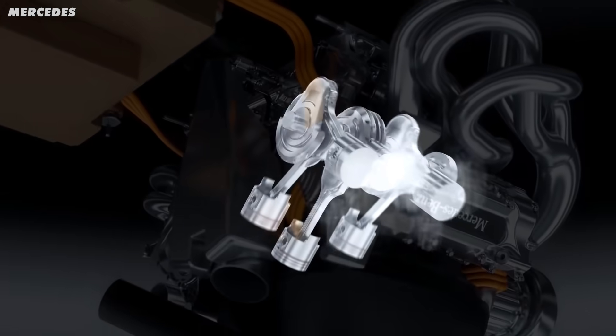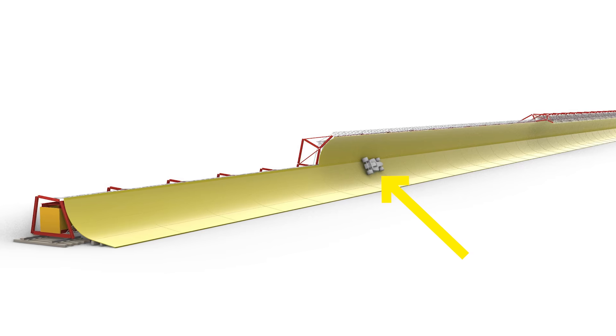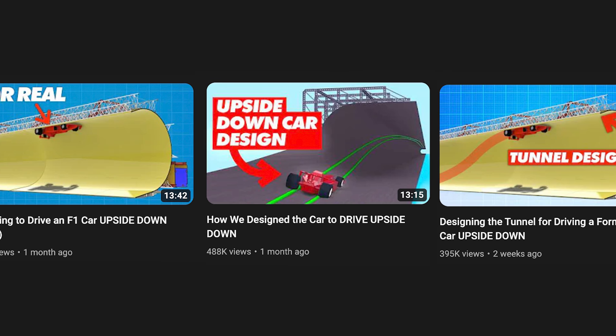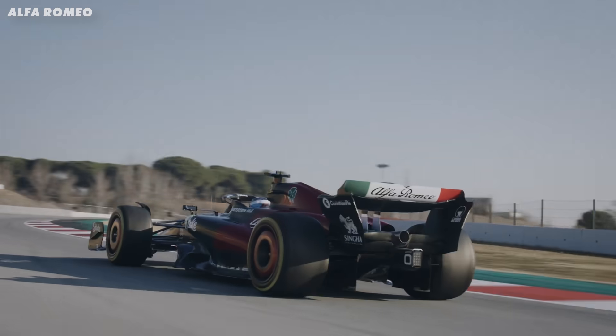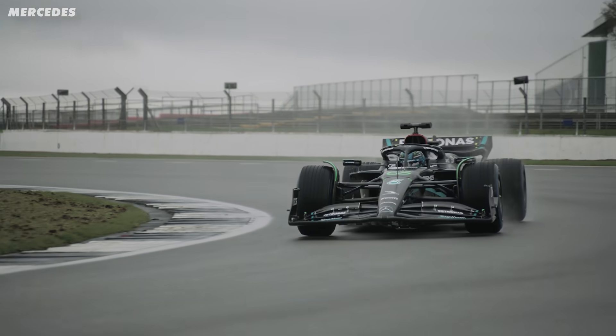Formula One engines won't work upside down, and the first question is probably: why is that important? Well, we're trying to drive a Formula car upside down in a tunnel — which you'll know if you've been following the last few videos in this series. An F1 car and its engine seem like the obvious choice for this stunt. However, it's not.